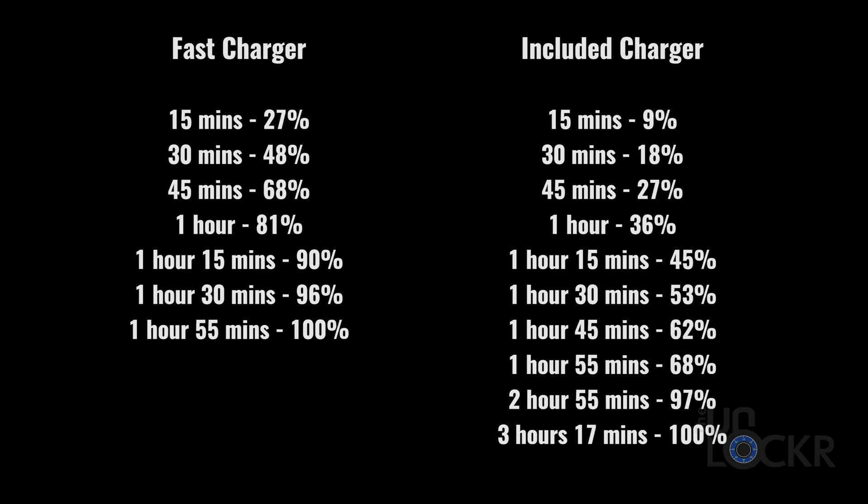About three times as fast in that first 15 minutes, and still, even after about an hour, it's still twice as fast — and you're pretty close to full by that point. So that's kind of accurate. Now, whether that's worth $75 — eh, that's another story.